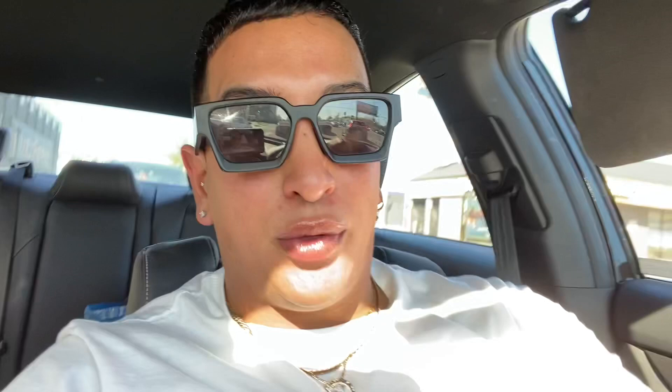Pardon my laundry in the back. I'm getting my eyebrows done by Kelly Baker. She is a celebrity eyebrow enthusiast. This is her bathroom. She's taking a phone call so I decided to just film my intro right now.